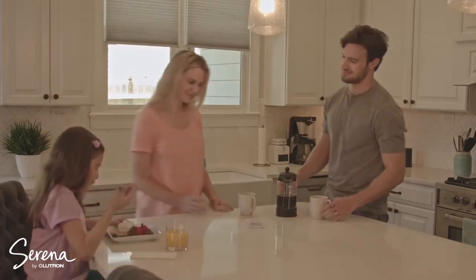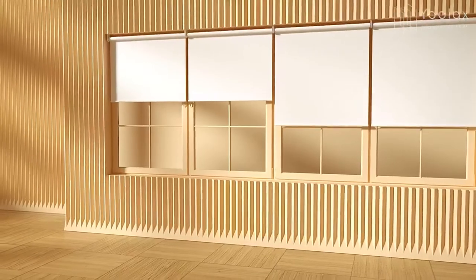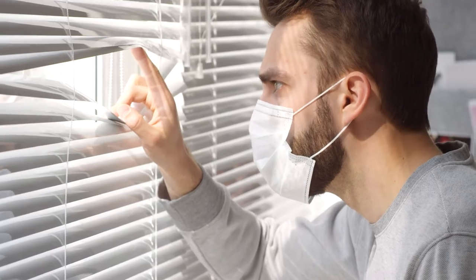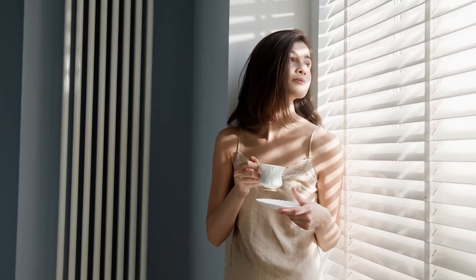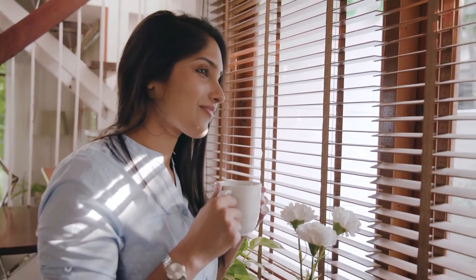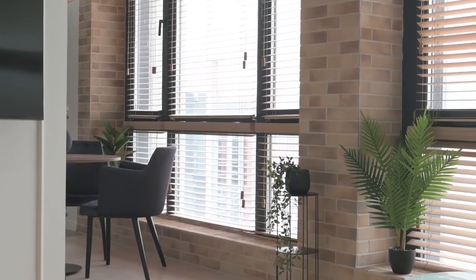Smart blinds are the greatest trend to include that extra touch of luxury to your home. The best smart blinds automate both the amount of light you permit into your home and when you choose to let in that light. Instead of having to walk to every window in your home to raise and lower the blinds, smart blinds save time by making it convenient to let in the exact amount of light you choose. They're also a great option for individuals who have difficulty repeatedly standing and sitting or who find it hard to raise their arms above their head.